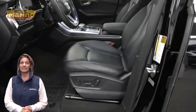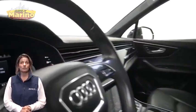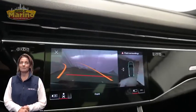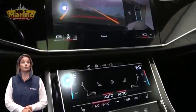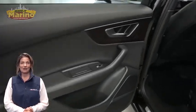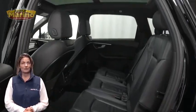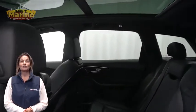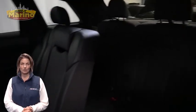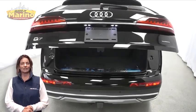Heated front seats, steering wheel mounted audio controls, 46,000 miles on the odometer, 10-inch touchscreen navigation, rear backup camera, panoramic sunroof, power liftgate, 2.0 liter turbocharged four-cylinder engine, and so much more.